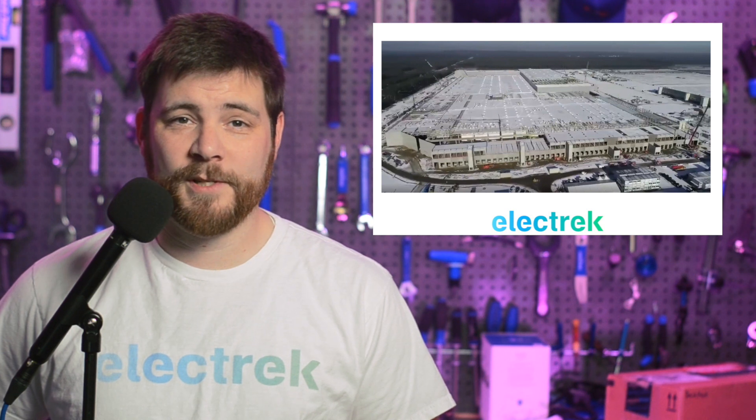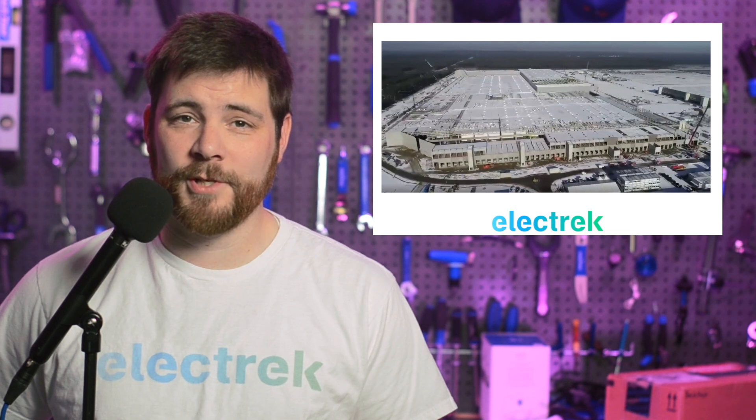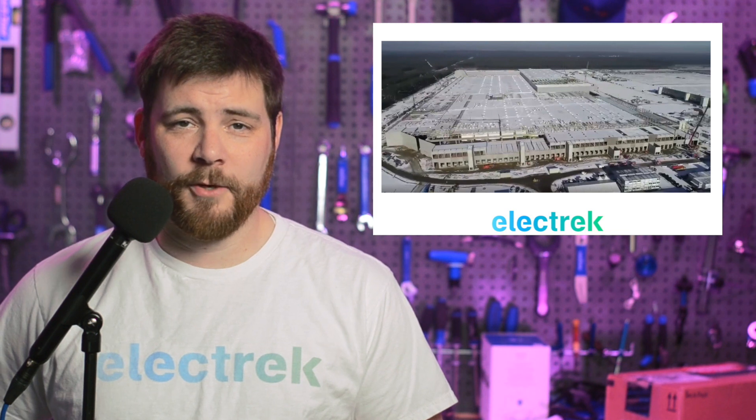Germany's publication Handelsblatt previously reported that Tesla planned to move some battery cell manufacturing equipment to Texas, but now they suggest, translated from German: 'The fact that Tesla will not start full battery cell production in its German plant in Grunheim for the time being apparently has other reasons than lower energy costs and new tax incentives in the USA worth billions. Several sources close to the electric car manufacturer report a significant delay in a crucial but highly complex production technique.' The reason behind the move is not completely clear. However, Handelsblatt goes on to say that Tesla wants to focus on successfully deploying its dry coating of the electrodes here in the USA first.